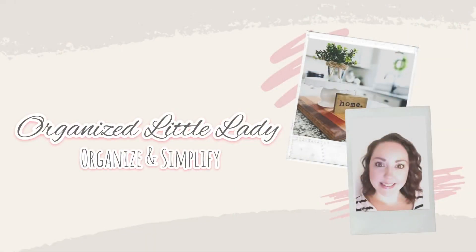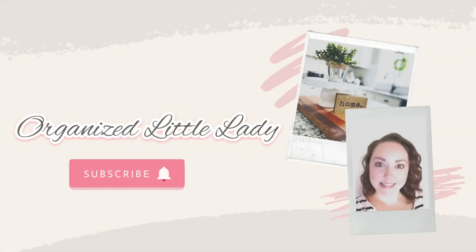Hey guys, welcome back and welcome if you're new. I'm Megan from Organize Little Lady and today I want to share with you a few simple tasks that I do every Sunday to help prepare and organize for the week. There is nothing more frustrating than starting a new week feeling behind and overwhelmed, so today I'm going to share with you a few things that can really help combat that feeling and help you feel more prepared and organized, which leads to an overall much more productive week.